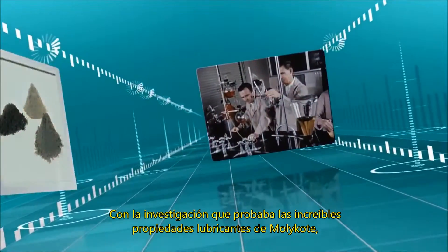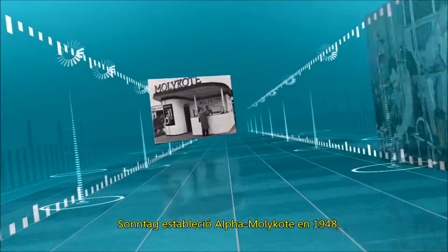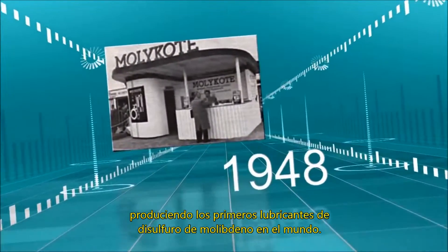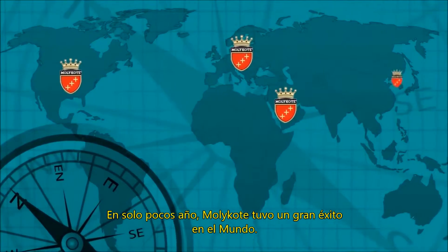With research proving Mollicoat's amazing lubricating properties, Sontag established Alpha Mollicoat in 1948, producing the world's first molybdenum disulfide lubricants. Within a few short years, Mollicoat enjoyed worldwide success.